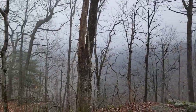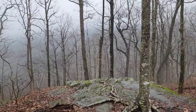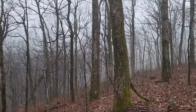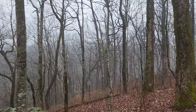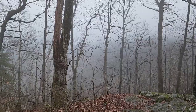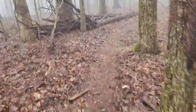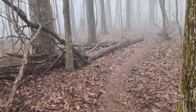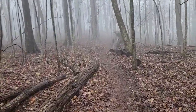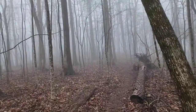Well, I think this is quite the view right here. We got a little rock outcropping that comes out, and I think on a clear day it would be a pretty good view. But as you can see today, it's a little foggy.